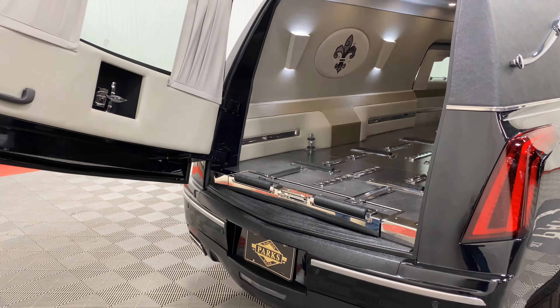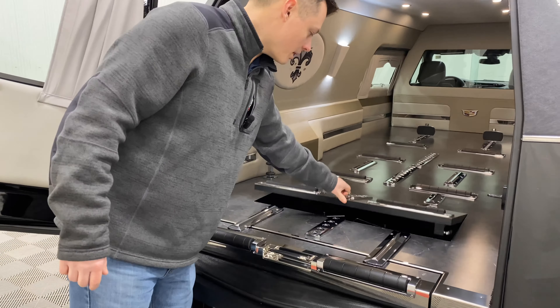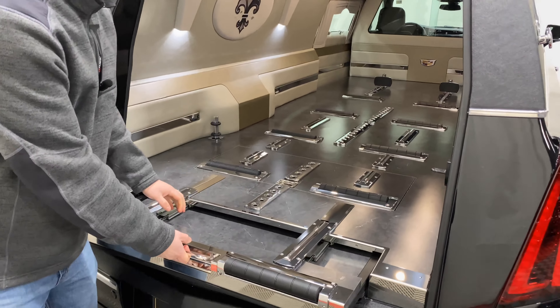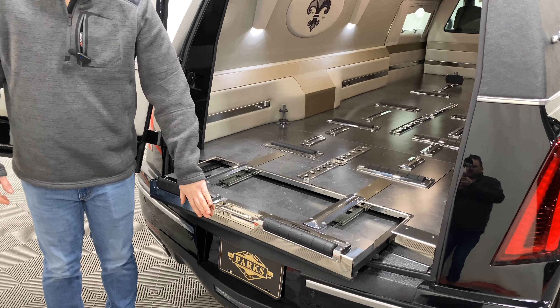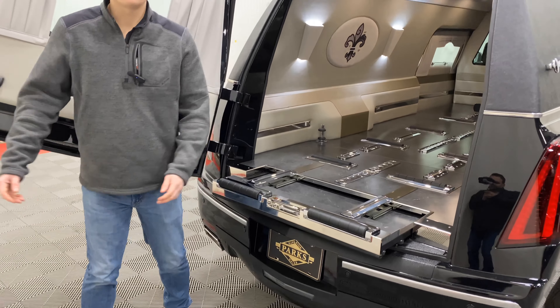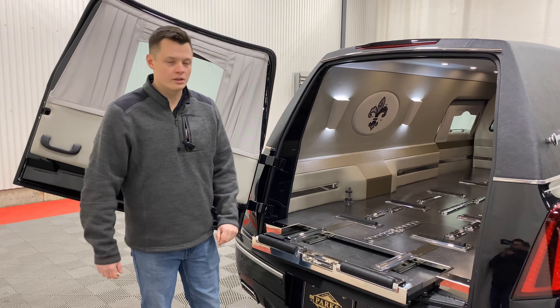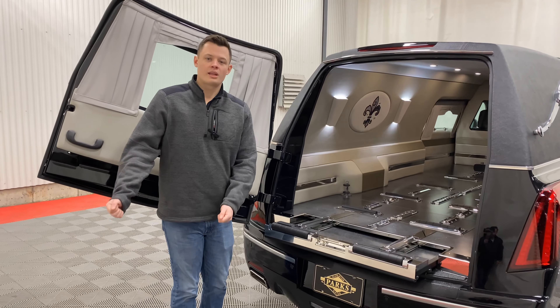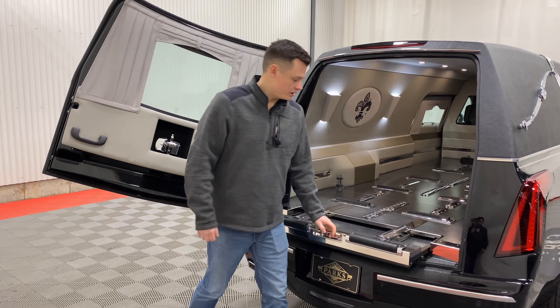Opening up this rear load door, you have a built-in urn carrier. Pop that open, along with an extended sill. The beauty of the extended sill is it pushes out the back ledge behind the rear bumper, so if you bump the church truck against the car, it will hit the extended sill before it hits the bumper — saving your bumper and making the transition from the casket off the church truck into the back of the vehicle much easier.